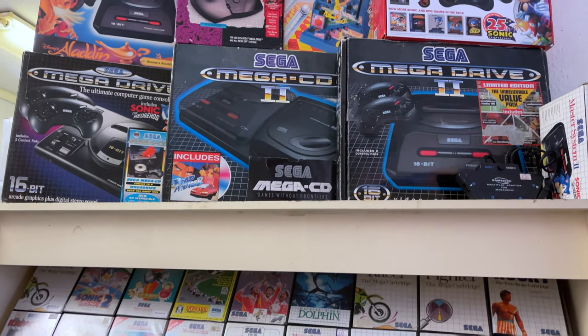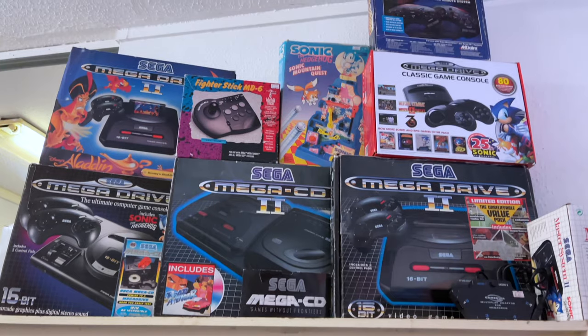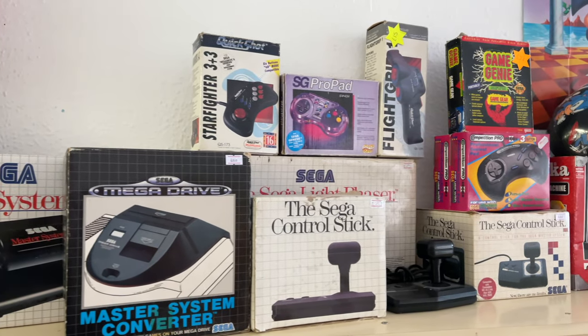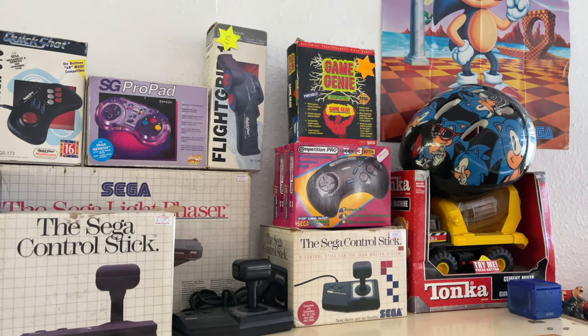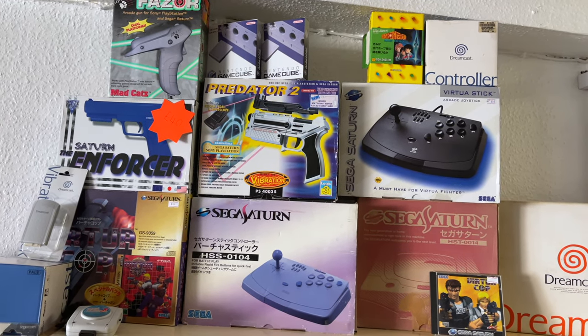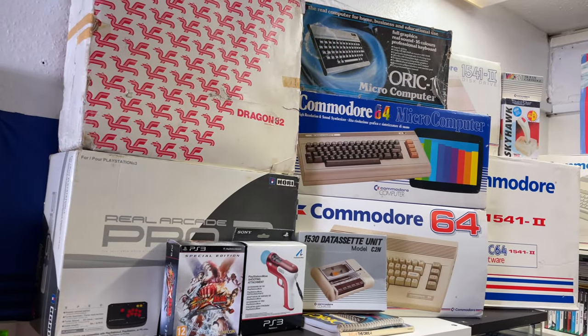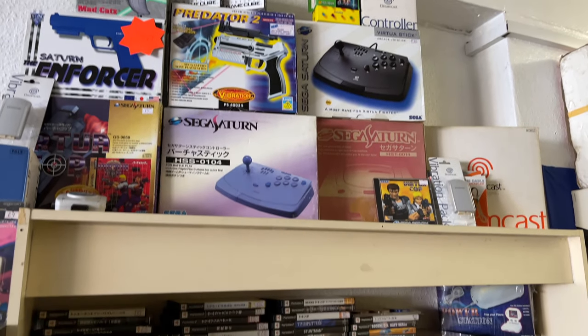At the top of the shelf there were some really nice boxed systems, including some Mega Drive 2s and an original Mega Drive. There's even more boxed games and systems on this side, including a Master System, some controllers, the Power Base Converter, and the SG Pro Pad — which is by far my favourite controller for the SNES. Over here we have a Sega Saturn joystick — two of them actually, the Japanese one and the European one. And there was a Commodore 64 in the box there as well.